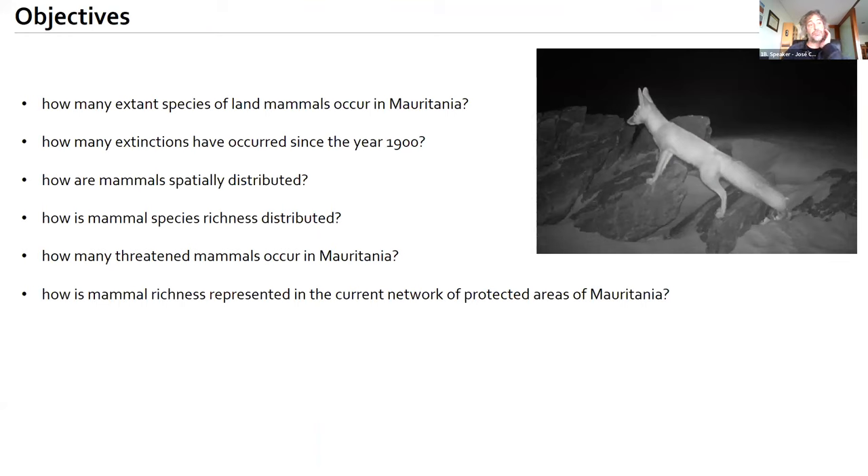Our objectives were to understand how many extant species occur in the country, how many extinctions have occurred at least since the year 1900, how mammals are spatially distributed, how species richness is distributed, how many threatened mammals can be identified in Mauritania, and whether the current mammal species richness is well represented in the current network of protected areas.